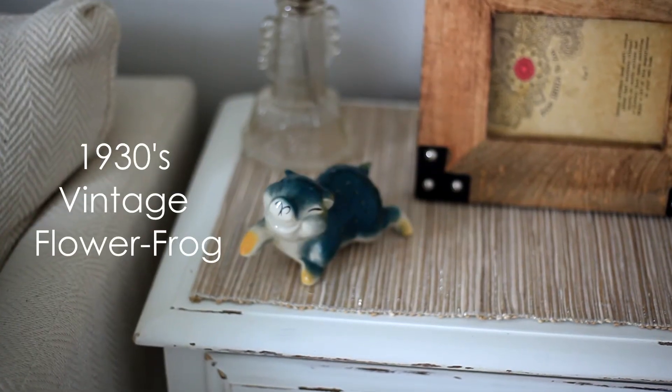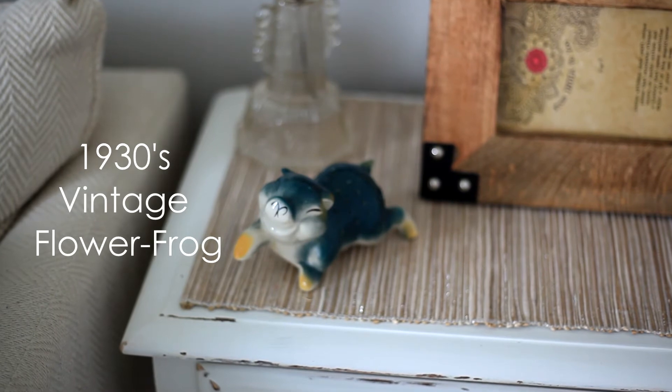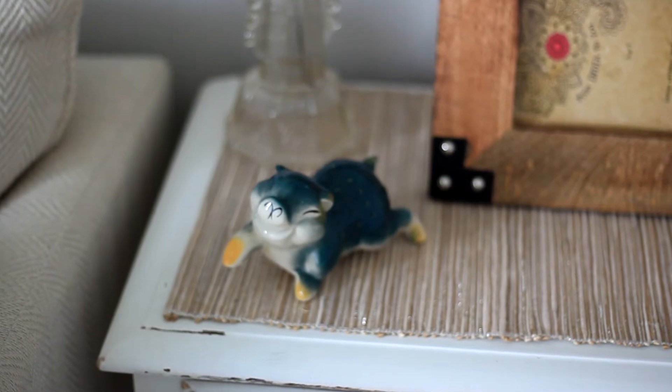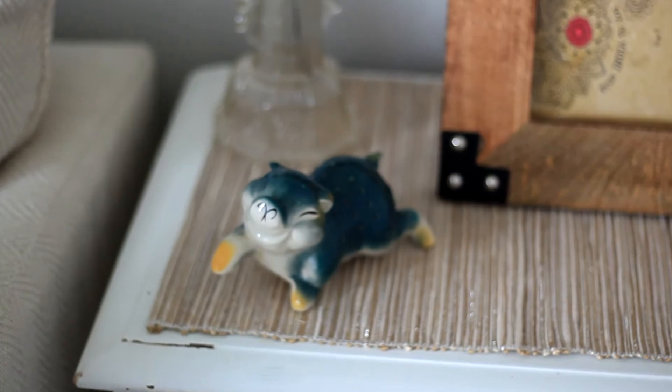There's a close-up of my little flower frog. I got him for $20 at an antique store in Michigan. Normally I wouldn't pay quite this much, but he was so cute and I just had to have him — I love pigs and I collect pigs, so he had to come home with me.